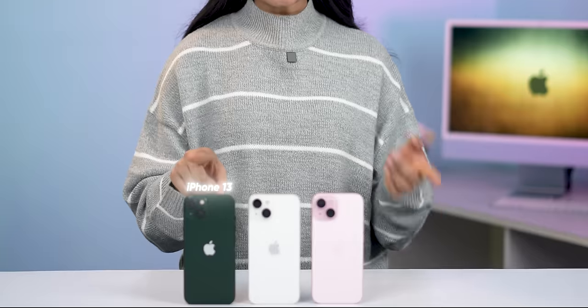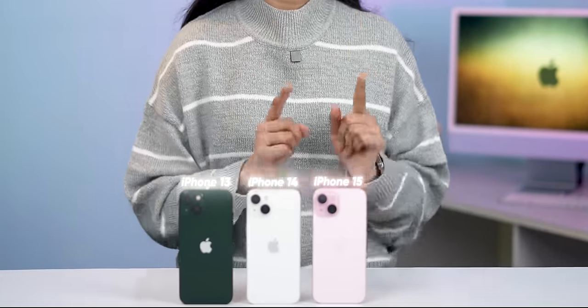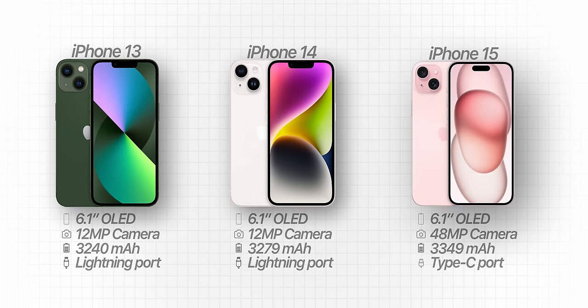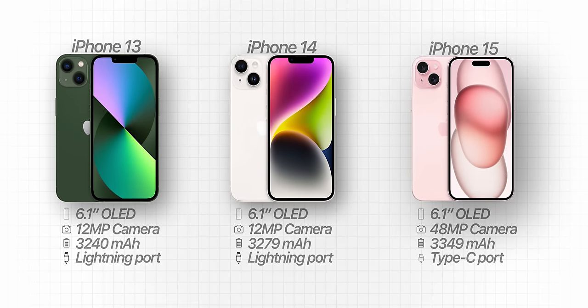Hi everyone, this is Prathima and in this video I'll be comparing the iPhone 13, the iPhone 14, and the iPhone 15. The iPhone 13 and 14 are still one of the best-selling iPhones right now, and if you carefully look at the spec sheet of these three phones you're not going to find that significant of a difference, but there are differences nonetheless. So many of you might be confused about which iPhone to get — let me go through all of them one by one.